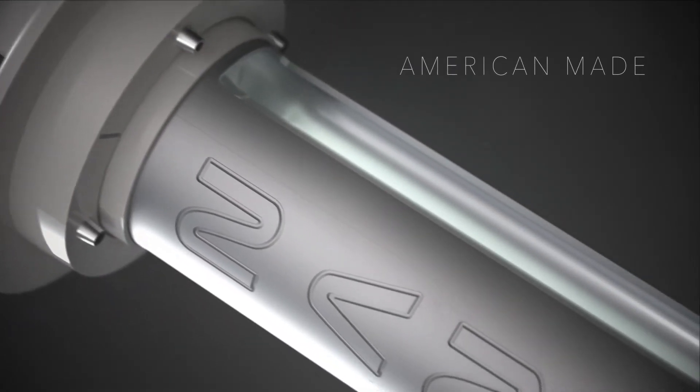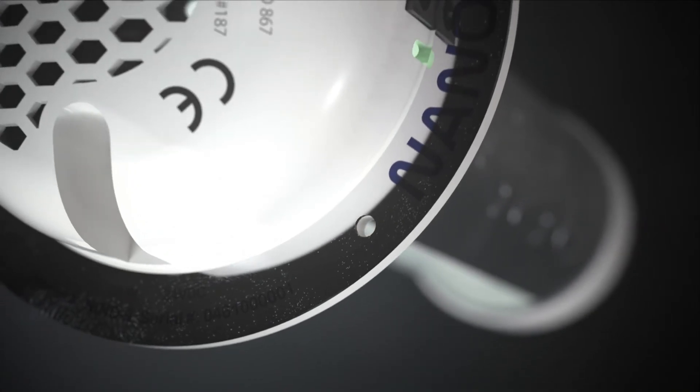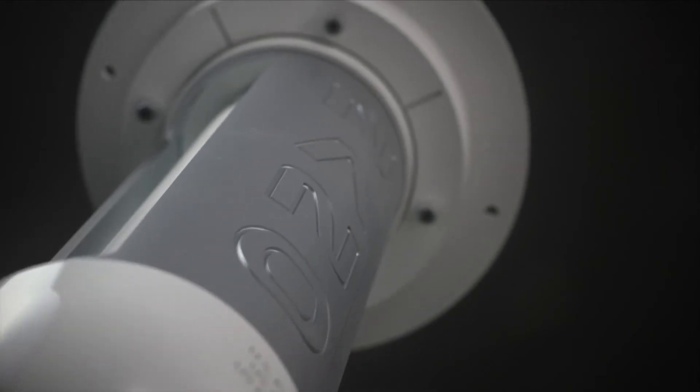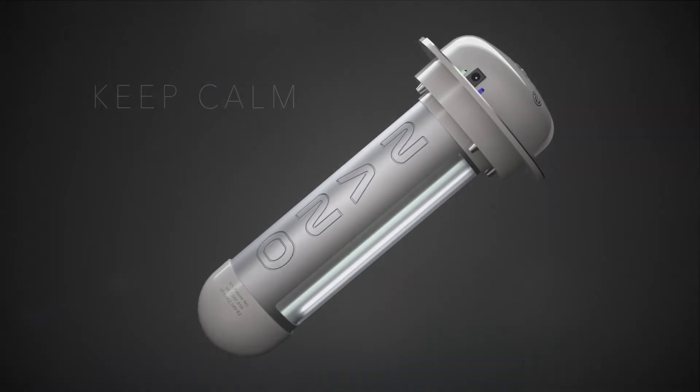100% American-made, filterless, compact, with multiple voltage and mounting options, Nano Induct is well-suited for any ducted HVAC system. And don't overlook safety features like UV shielding, auto shut-off and indicator lights. Keep calm and breathe on with Air Oasis.